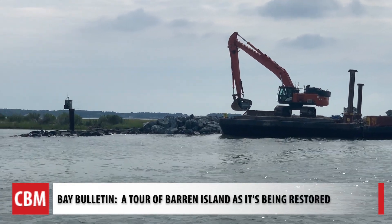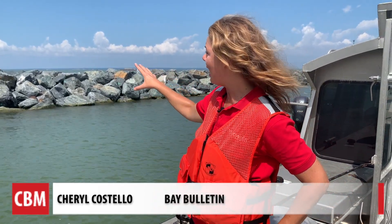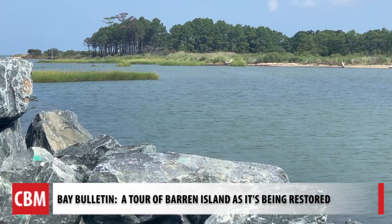We're restoring island habitat that's continued to be lost in the Chesapeake Bay. We get a tour of Barron Island in Dorchester County to see these large stones laid. They will help protect against future erosion and protect the 83 acres of wetlands that will be created.